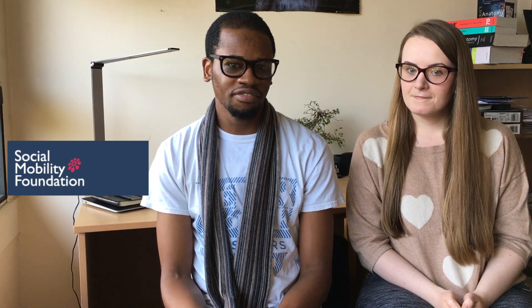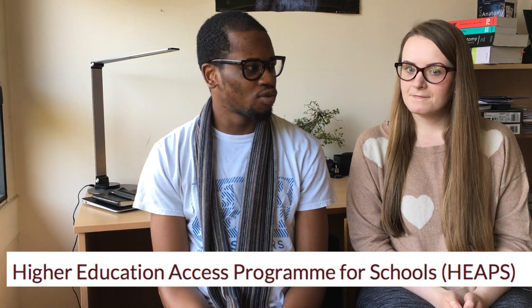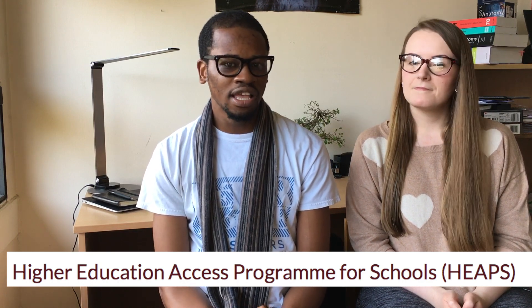You can also go to your school. A lot of schools have careers advisors and people who can help you get work experience, and many schools have organisations linked to them. My school had links to higher education access programmes — one of which is the Social Mobility Foundation or SMF, and another is the HEAPS programme, which stands for Higher Education Access Programme. These give you mentors who are medical students or doctors and help you get work experience.